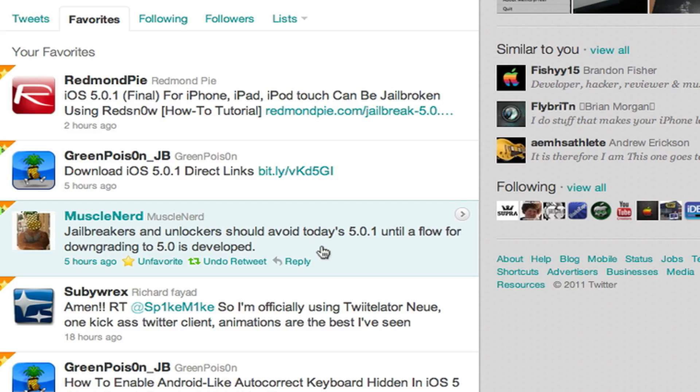So he said right there, you cannot downgrade — they have to come up with a way to downgrade from 5.0.1 to 5.0. Then you can go ahead and upgrade to 5.0.1 if you want to. But again, if you're running an iPhone 4S or an iPad 2 or any other device and you want that jailbreak for iOS 5 as soon as possible, you want to stay on 5.0, especially if you're using the 4S or the iPad 2 because there is no jailbreak at all for those.